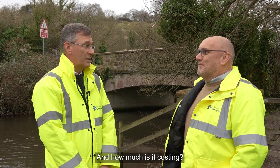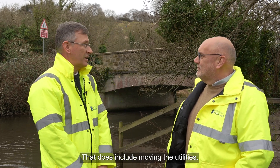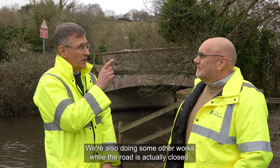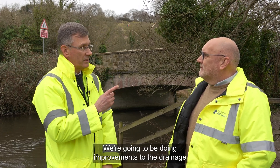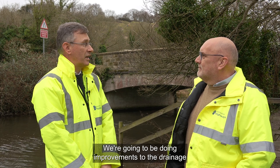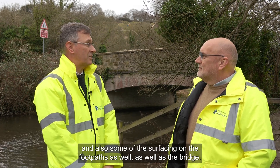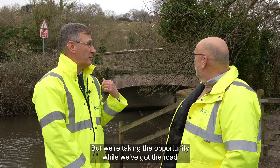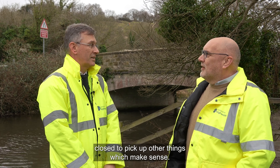It's costing £1.4 million, and that does include moving the utilities. We're also doing some other works while the road is closed — improvements to the drainage, renewing some fencing, and some of the surfacing on the footpaths as well as the bridge. We're taking the opportunity while we've got the road closed to pick up other things, which makes sense.